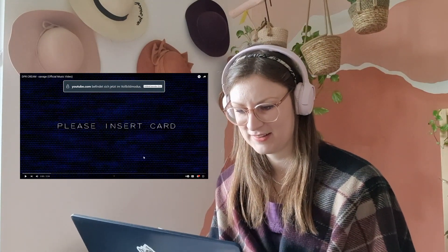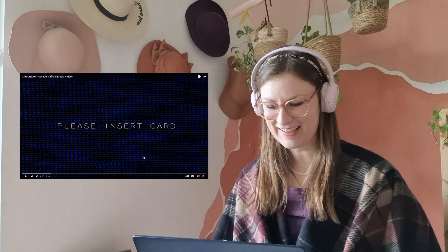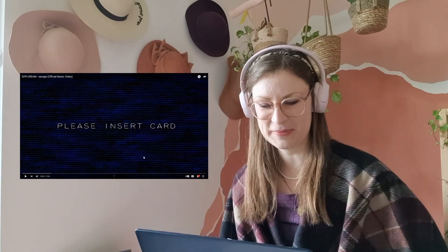"Please insert card." Oh, this already looks so retro — like 90s where you have to insert your floppy disk.